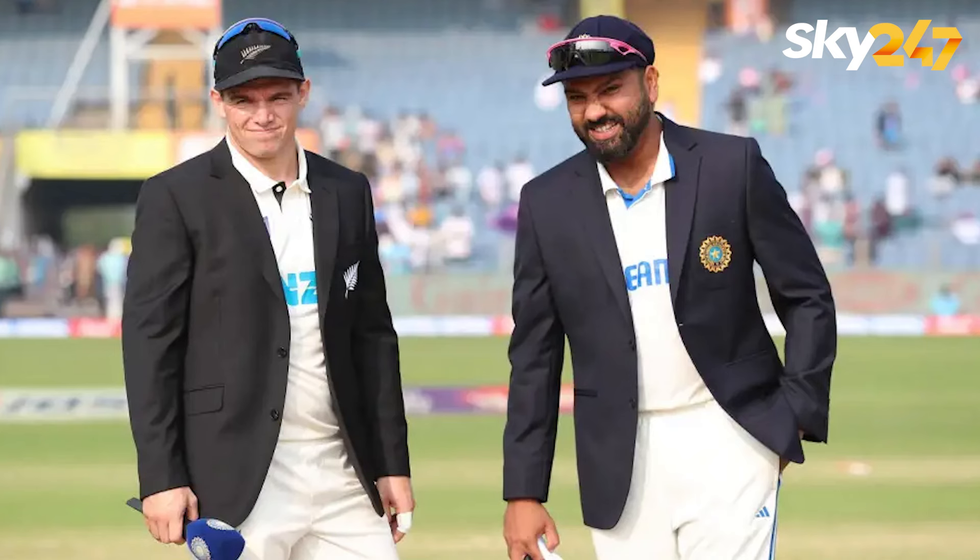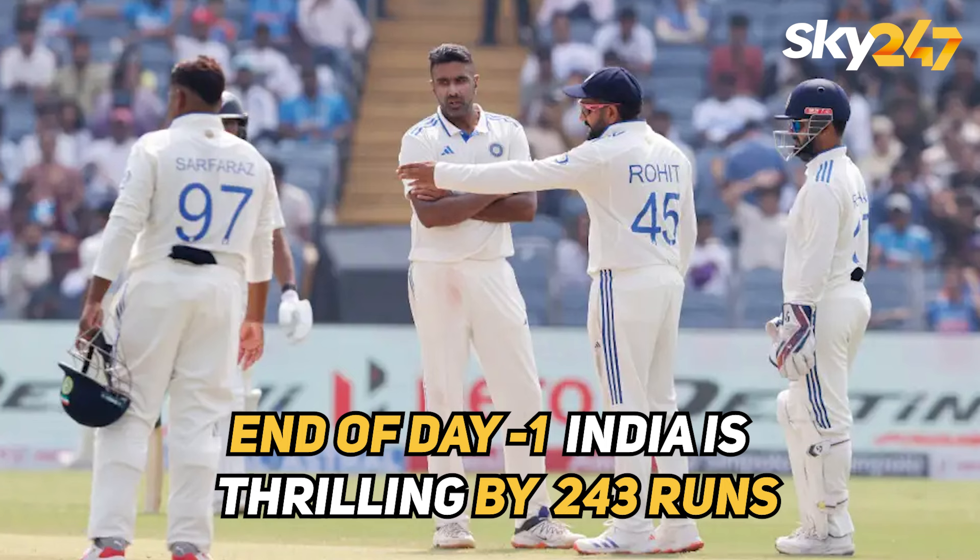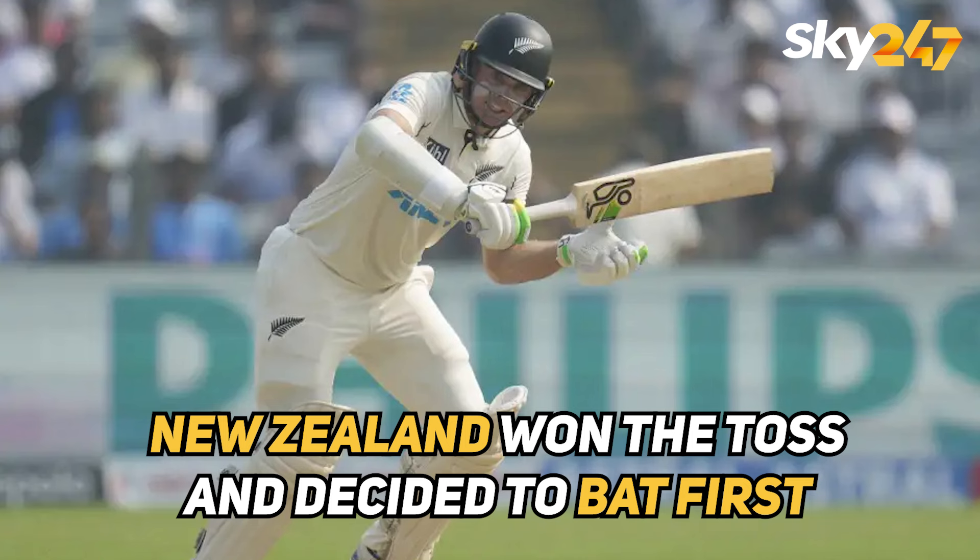Hey guys, let's get a quick recap of the second test match played between India and New Zealand. At the end of Day 1, India is trailing by 243 runs. Let's have a detailed recap.